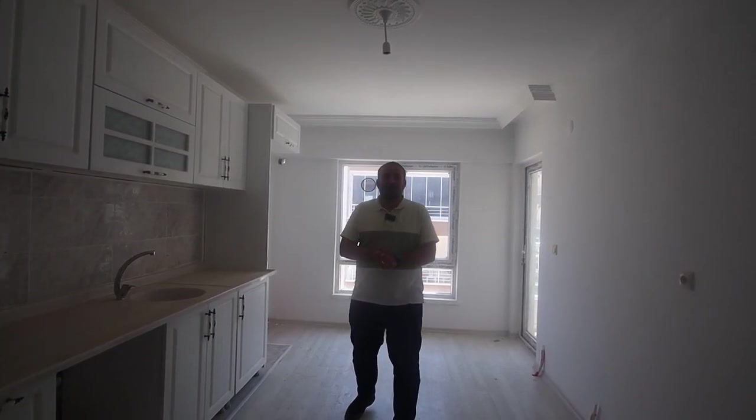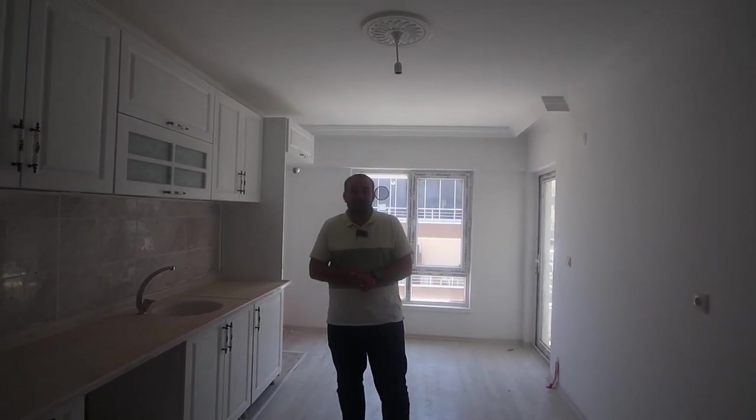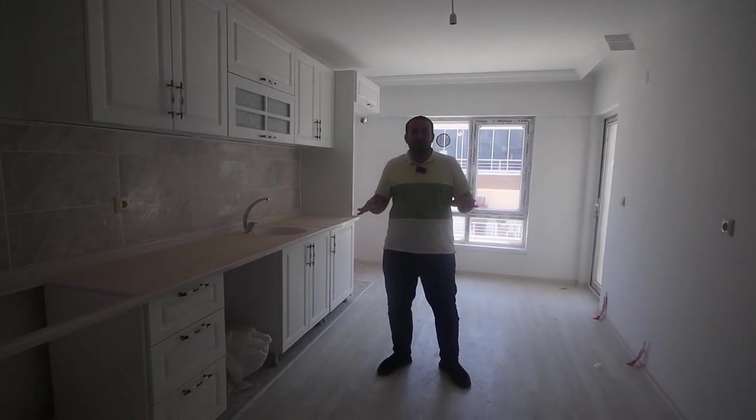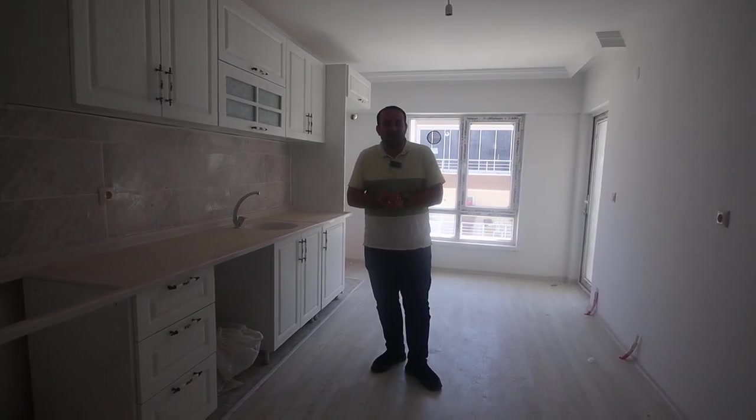Hello my friends, my name is Ahmad, working in a real estate office in Ankara City, Turkey. Today we have a 3 plus 1 apartment for sale in a new building. We are now on the second floor of this building. The price of this apartment is 820,000 Turkish Lira.